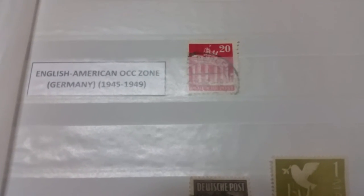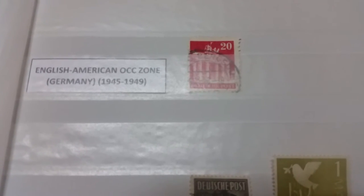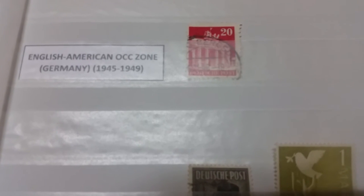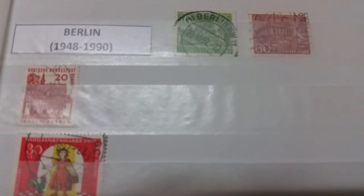Here are stamps issued by the Allies during the occupation of Germany. The first was issued by the English and the Americans, and the second by the joint occupation force also including France. At the end here we have Berlin stamps, because West Berlin was an independent entity and issued its own stamps up until 1990.